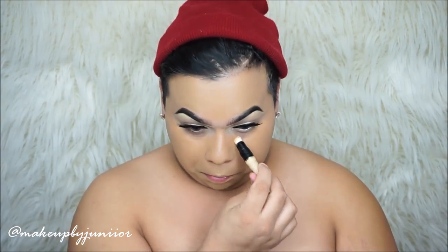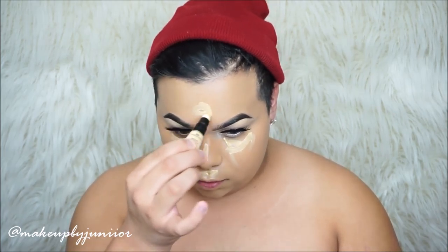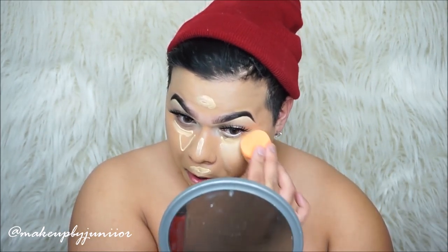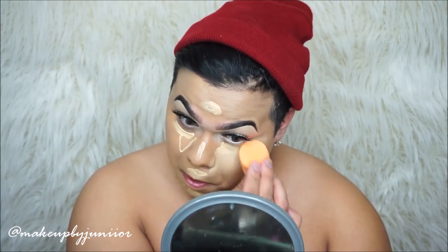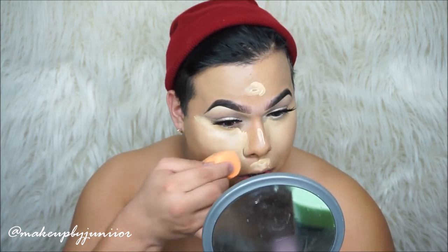Now we're going to take this Milani concealer — this is one of the new ones, in medium/light medium. I'm going to be highlighting all the key points I usually highlight. I don't like that dome applicator, I just don't like it. Now I'm taking my Real Techniques sponge and blending this out. At first I absolutely loved this concealer.